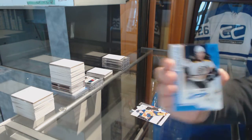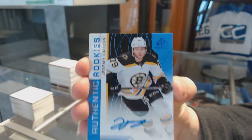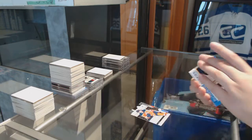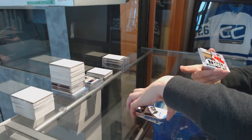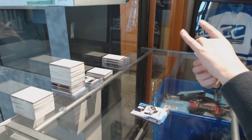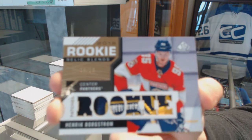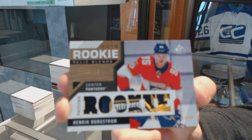Blue Auto of Jeremy Lozon, blue Rookie Auto. We've got a Rookie Relic Blends patch number 15 of Henrik Borgström — beauty patch.